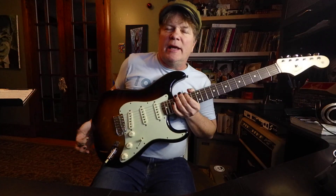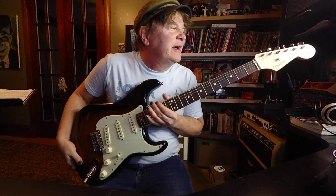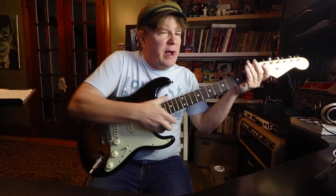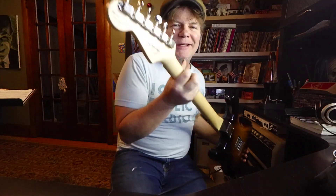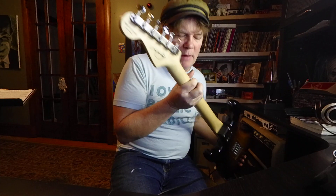Hi, this is Brooke. I've got a Kenny Wayne Shepard Signature Model Stratocaster here. Seems like a regular 60s style Strat. It's got a Kenny Wayne Shepard Signature on the back of the neck headstock. Made in Mexico.